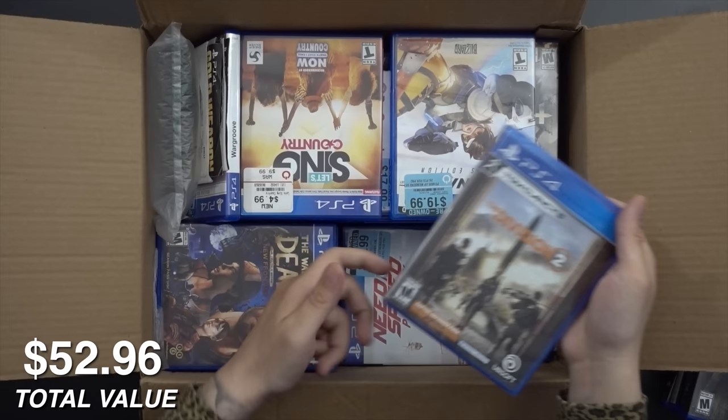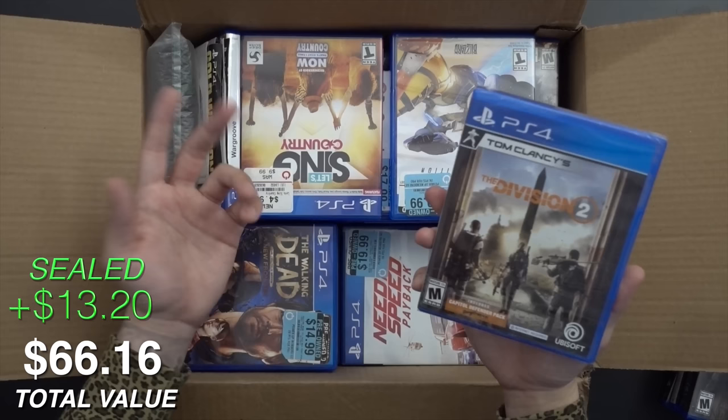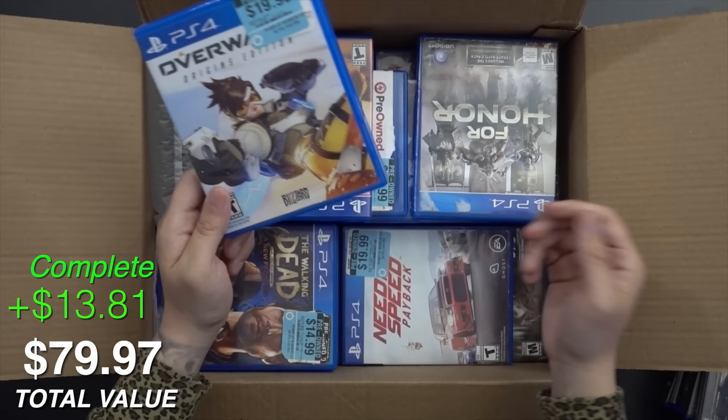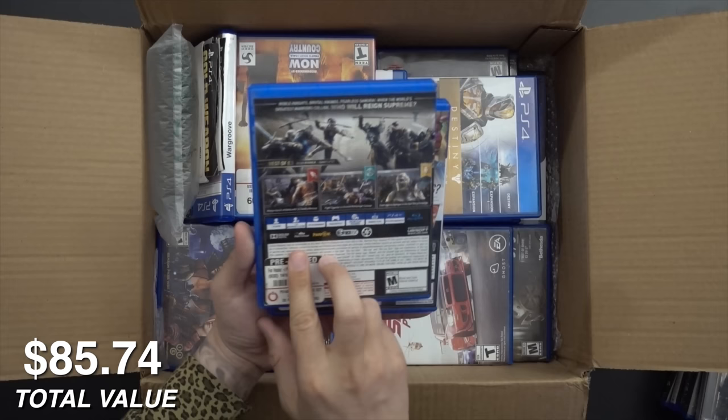Here's our sealed copy of The Division 2 — or at least one sealed copy — which is a lovely online game, but not something that bothers me given the circumstance of how I acquired this. And Overwatch — I don't think I actually have Overwatch. A lot of my collection is largely offline single-player stuff. For Honor we've got too, and that game was a lot more popular than I thought it would be. Initially when it came out I was like, I don't think that's going to last that long.